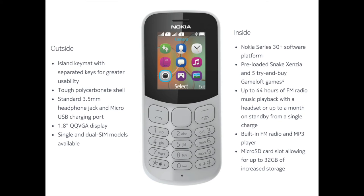By getting the new Nokia 130 version 2017, on the outside you will have: an island key mat with separated keys for greater usability, a tough polycarbonate shell, a standard 3.5mm headphone jack, a micro-USB charging port, a 1.8-inch VGA display, and single and dual-SIM module availability. Inside the Nokia 130 you will have: the Nokia Series 30 Plus platform, pre-loaded Snake Xinza and 5 try-and-buy Gameloft games, up to 44 hours of FM radio music playback with a headset or up to a month on standby, a built-in FM radio and MP3 player, and a micro-SD card slot allowing for up to 32GB of increased storage.